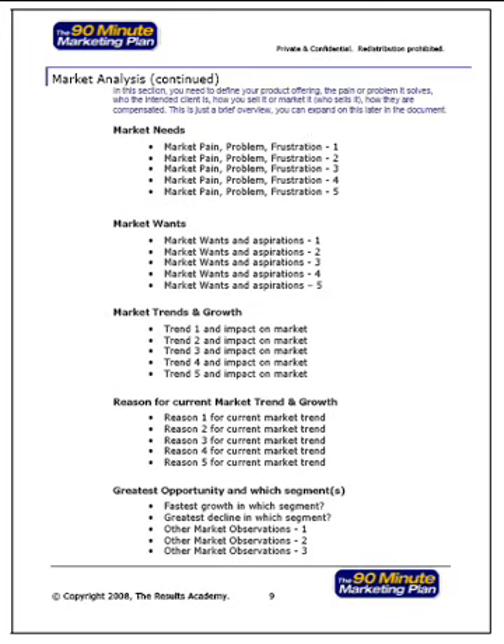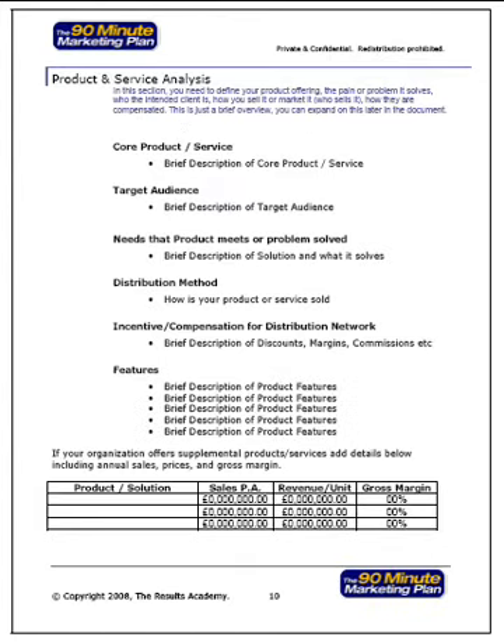The 90-minute marketing plan is fully compatible with the Results Coaching Program from resultsacademy.com and enables you to identify market needs, wants, trends and growth opportunities. With the companion software you can also analyze your products and services to identify your distribution methods, future opportunities and how you can incentivize and compensate your distribution network.